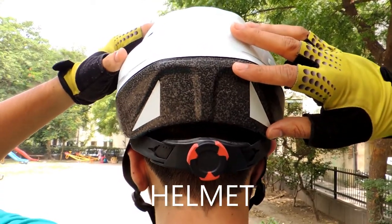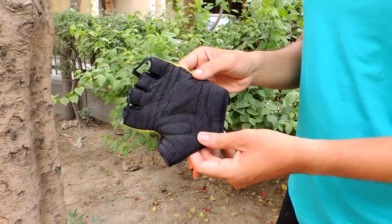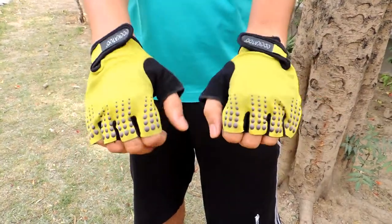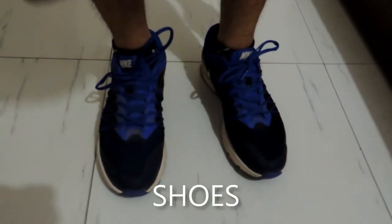The first thing that you need to keep in mind before heading out for cycling is the cycling layer — helmet, gloves and shoes. These essentials will make sure that you have a smooth ride and they will keep you safe at the same time.